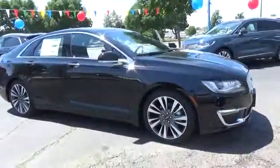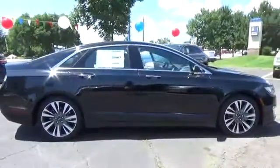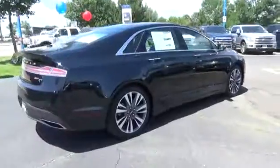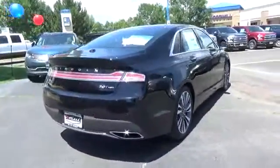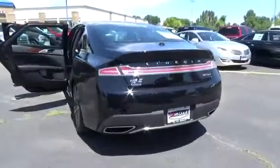Our redesigned 2017 Lincoln MKZ Reserve is a standout black velvet. The heart of our all-wheel-drive sedan is a 240-horsepower turbo 2-liter 4-cylinder EcoBoost and 6-speed push-button select-shift automatic, to help you score nearly 29 miles per gallon.